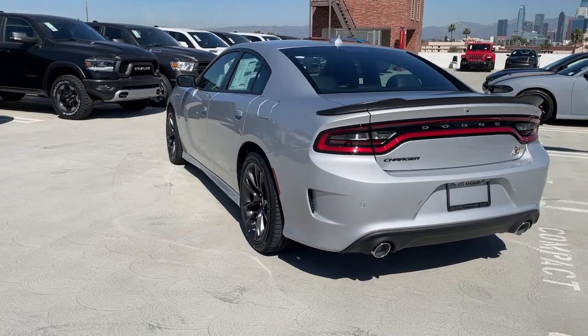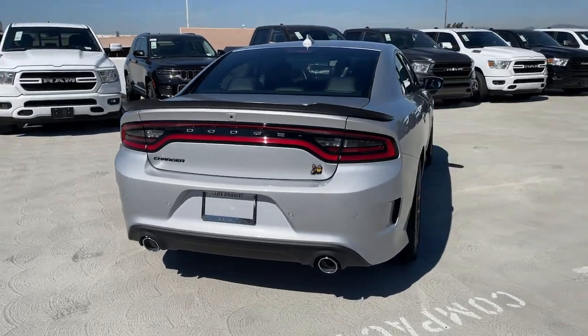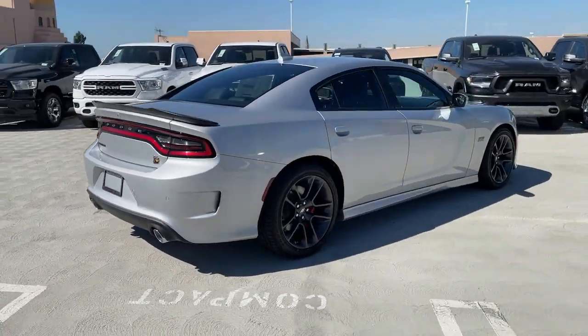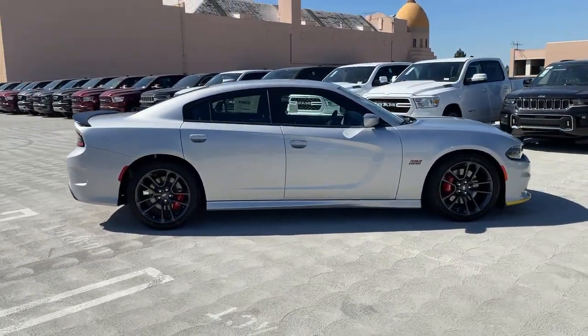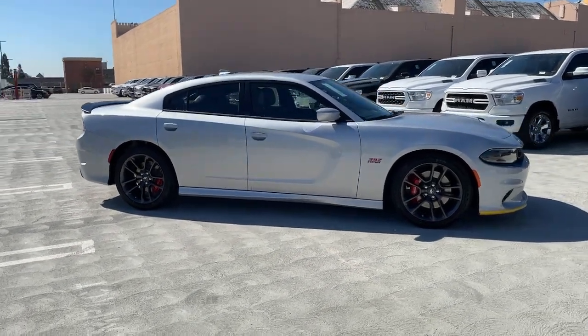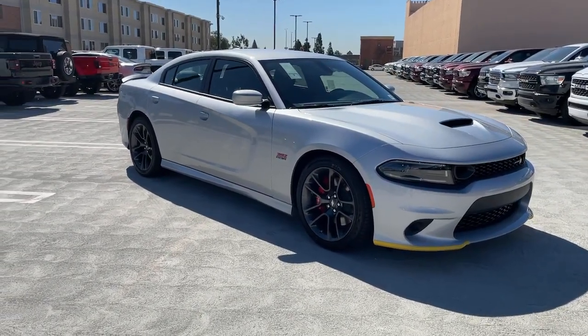The following are some of this vehicle's highlighted options: keyless entry, backup camera, premium sound system, heated mirrors, eight-cylinder engine, fog lamps, satellite radio, keyless start, remote engine start, multi-zone AC. The four-door powerhouse is at home on the track as well as the cul-de-sac. Drive the Charger.